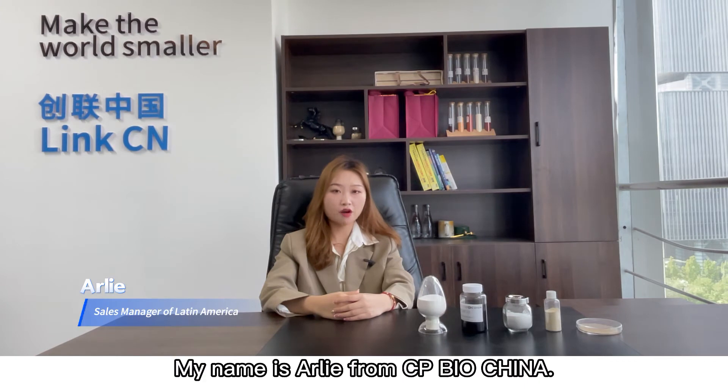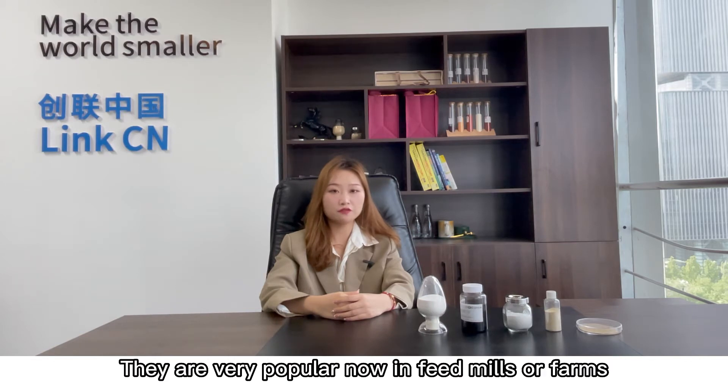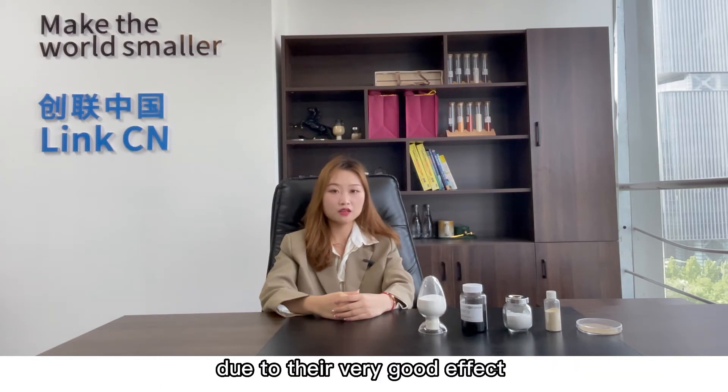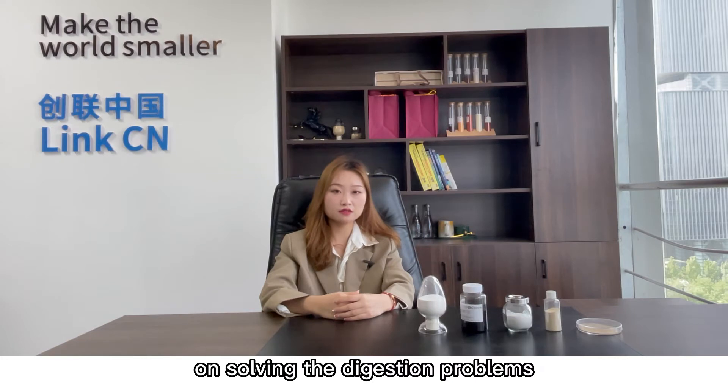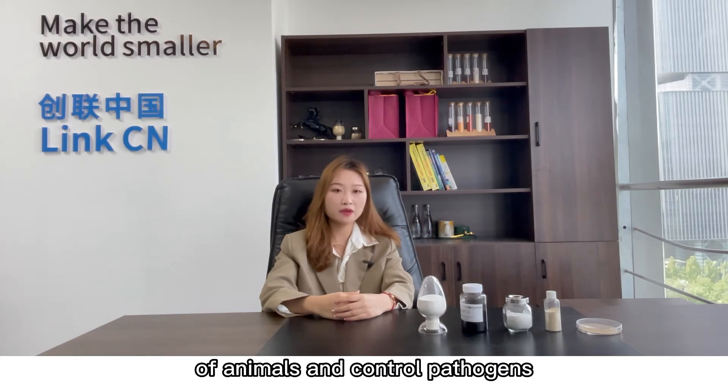Hello friends, my name is Arlie from CPBioChina. Did you know the acidifiers? They are very popular now in feed mills or farms, due to their very good effect on solving the digestion problems of animals and controlling pathogens.